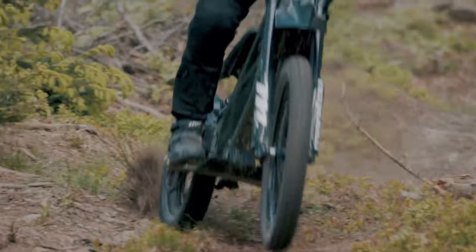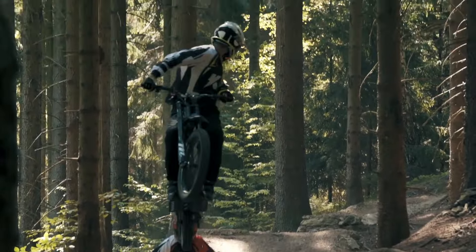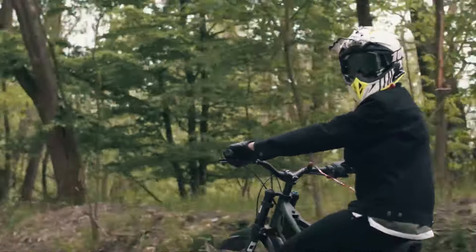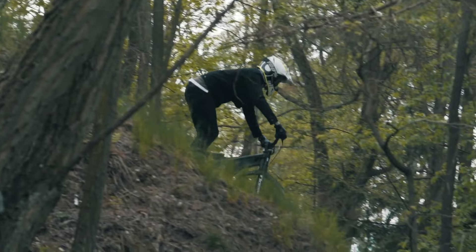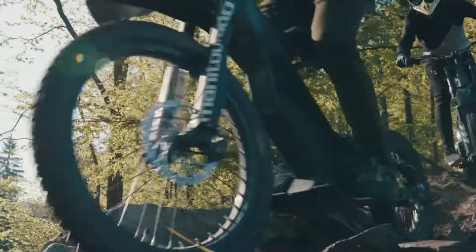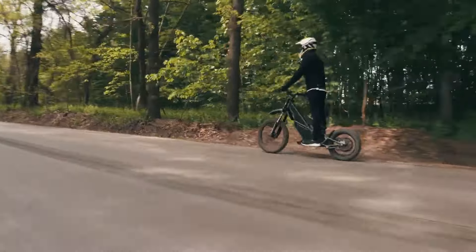Unique components like the exclusive controller, one-of-a-kind battery, and proprietary motor technology set this bike apart. Beyond its silent operation and instant torque, the Ranger is incredibly lightweight and robust, designed to accommodate all your travel needs. Whether you're seeking an adrenaline-pumping adventure, a leisurely cruise, or a victorious ride, the Kuberg Ranger promises a truly unparalleled riding experience.